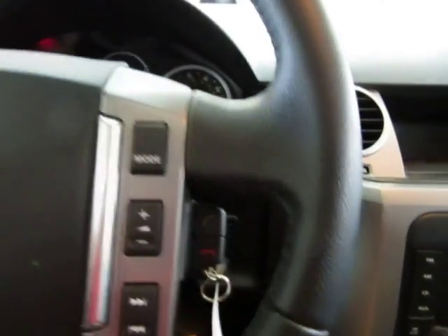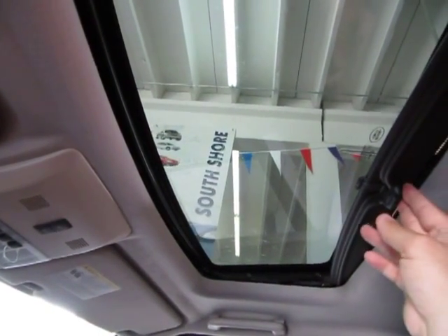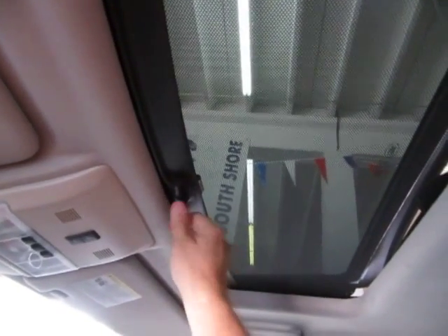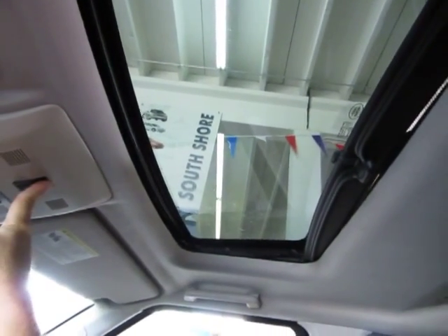It also has the Harman Kardon stereo sound system, which we'll put on in just a second so you can hear it. Let's start with the moonroof — let's close it. It's a one-touch operation, you don't have to hold it. It is a glass moonroof; it's tinted but also has a shade to block the sun. To open the shade, simply push up and let go — it retracts on its own. We'll leave it open for the video to get a little lighting.